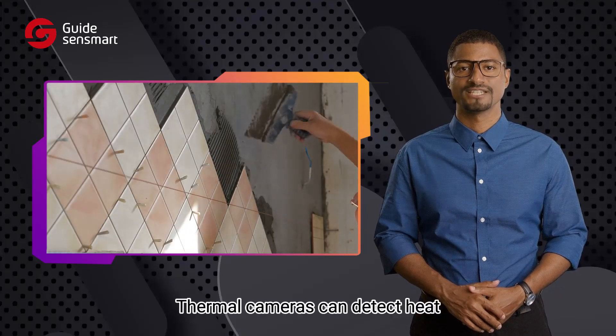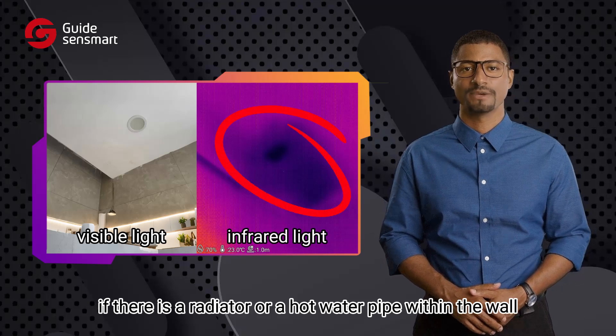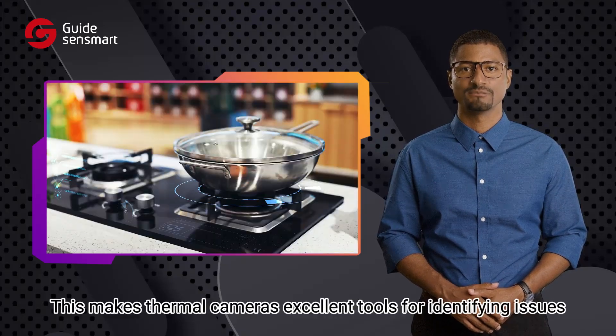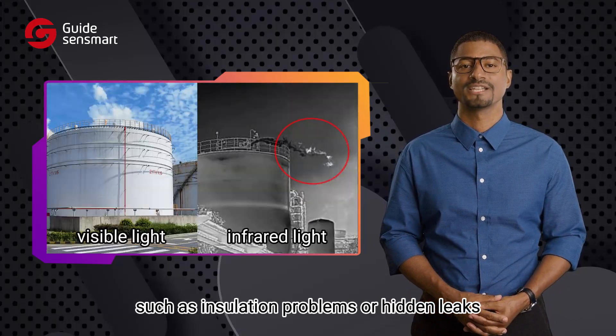Thermal cameras can detect heat emanating from the surface of a wall. For example, if there is a radiator or a hot water pipe within the wall, thermal cameras will capture the heat radiated onto the surface. This makes thermal cameras excellent tools for identifying issues such as insulation problems or hidden leaks.